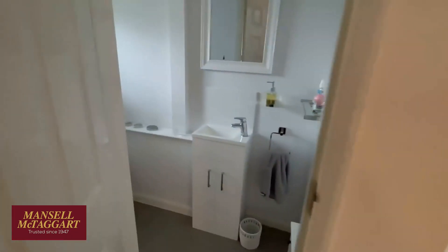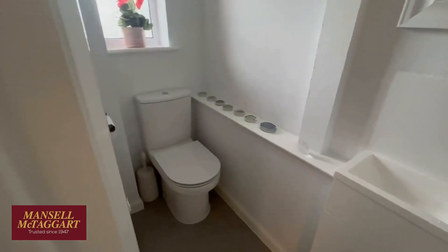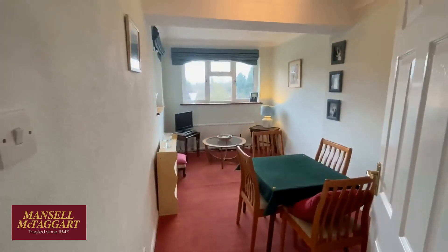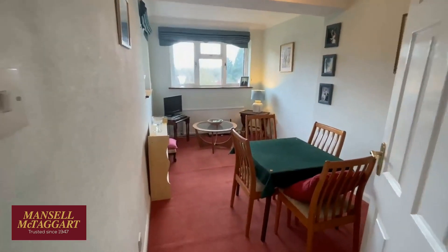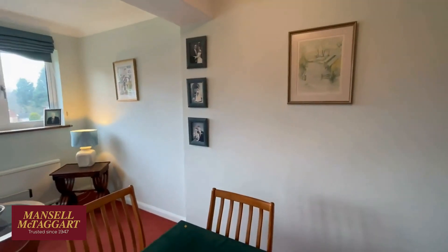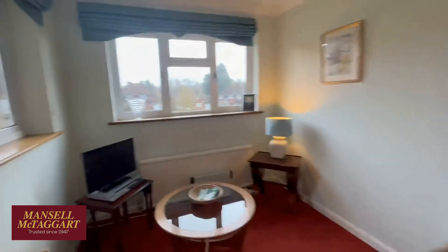First things first: there's a downstairs cloakroom that's been refitted. Going round in order, you've got the study, which would have had the option of being part of the double garage — when we go in the garage you'll see it has a very high ceiling with a great big storage area. So this room is either the dining room, the study, or as it's currently used, the bridge room.